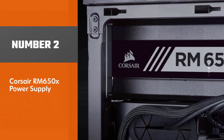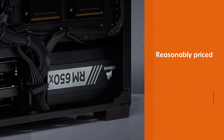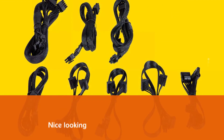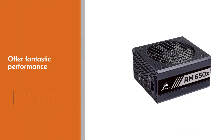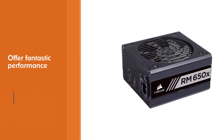Number two: Corsair RM650X power supply. The undisputed king of the power supply market is Corsair. They have been making PSUs seemingly forever and have perfected the art of producing high quality components. They are reasonably priced, nice looking, and offer fantastic performance. In the 650W range, their RM650X is the way to go.